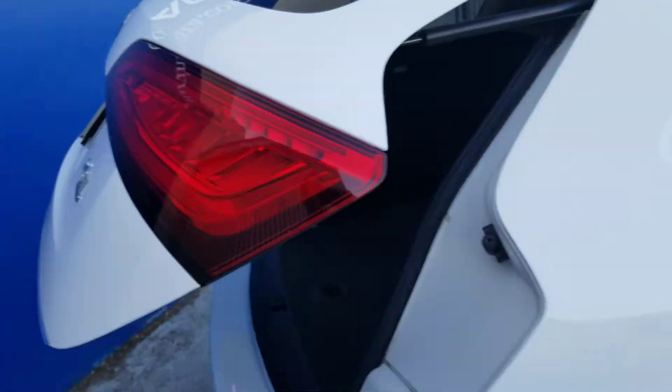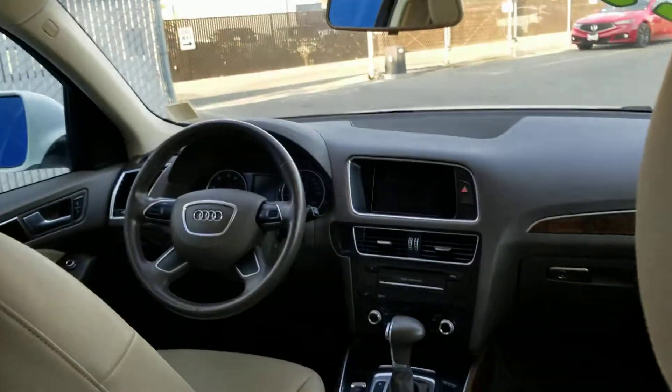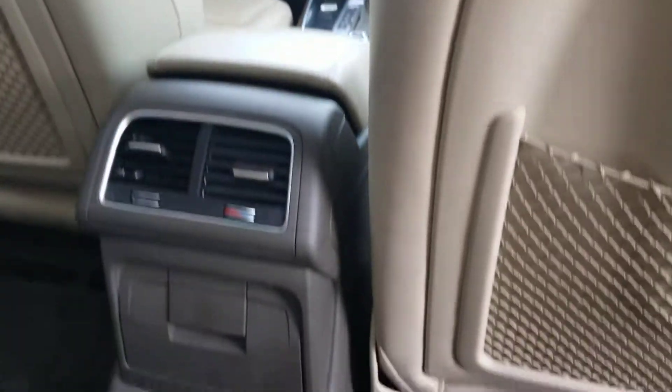Now we're just going to take a little sneak peek in the back seats of the car. You can see it has a nice beige interior. There are the front and rear climate controls.